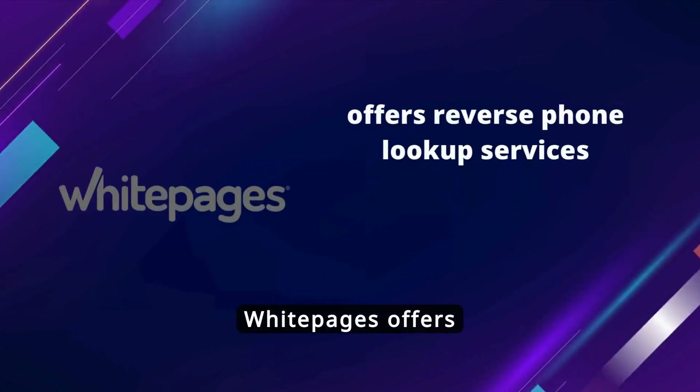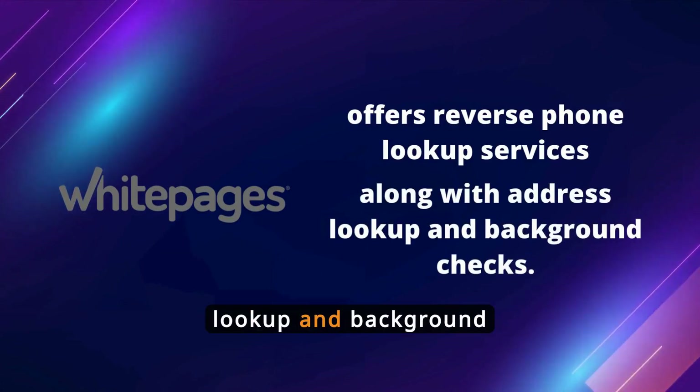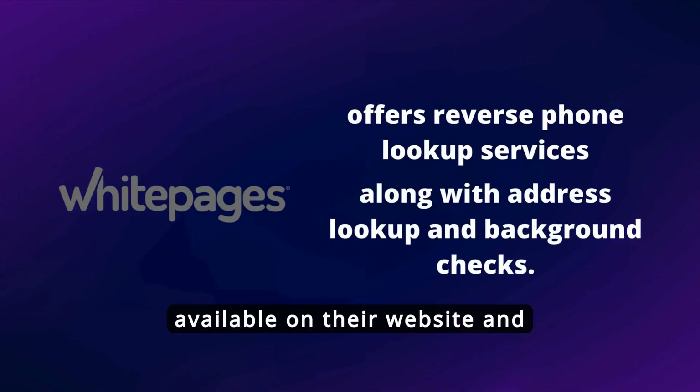White Pages offers reverse phone lookup services, including international numbers, along with address lookup and background checks. It's available on their website and mobile app.